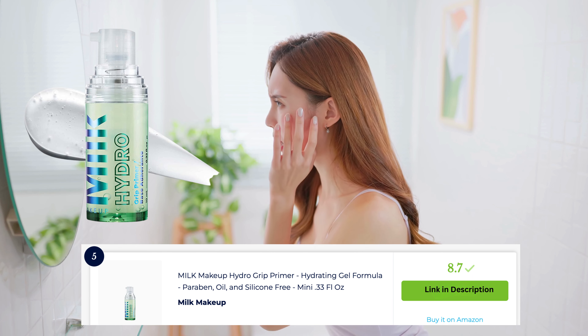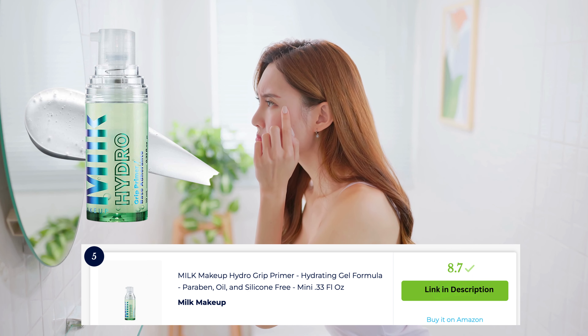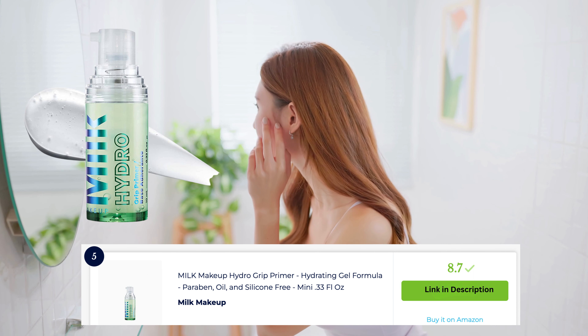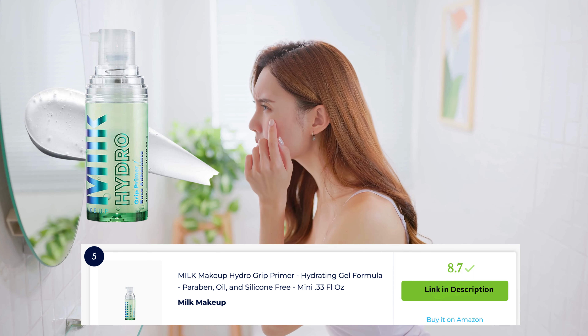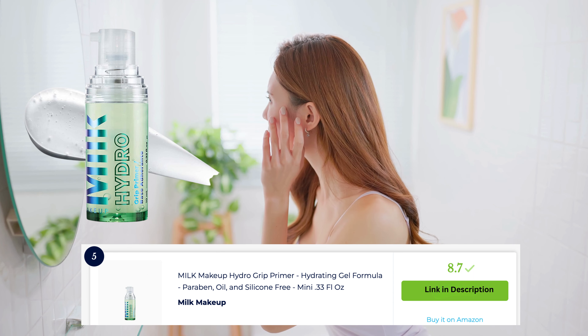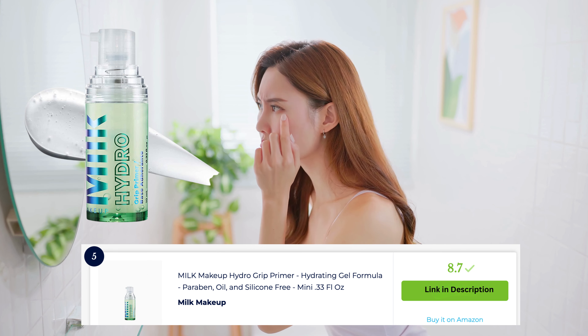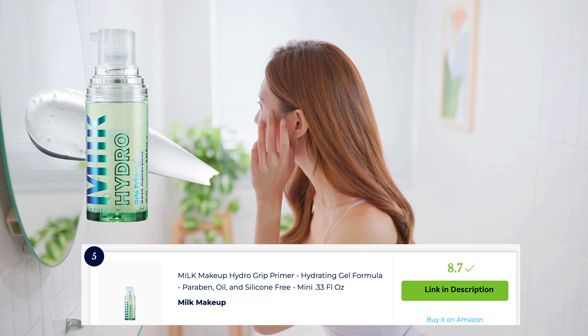Milk Makeup Hydro Grip Prima is a highly regarded option for creating a long-lasting and hydrated base for makeup. This prima features a unique gel formula that grips onto makeup, ensuring it stays in place all day. It contains ingredients like hemp-derived cannabis seed extract and blue agave extract to provide hydration and nourishment to the skin. It's a go-to choice for a smooth and lasting makeup application.